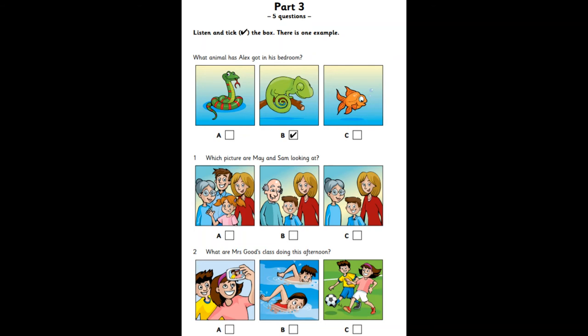Part three. Look at the pictures. Now listen and look. There is one example. What animal has Alex got in his bedroom? Alex has got an animal in his bedroom. What is it? A fish? No. A lizard. Can I have one? Okay, but please don't ask for a snake. Can you see the tick? Now you listen and tick the box.